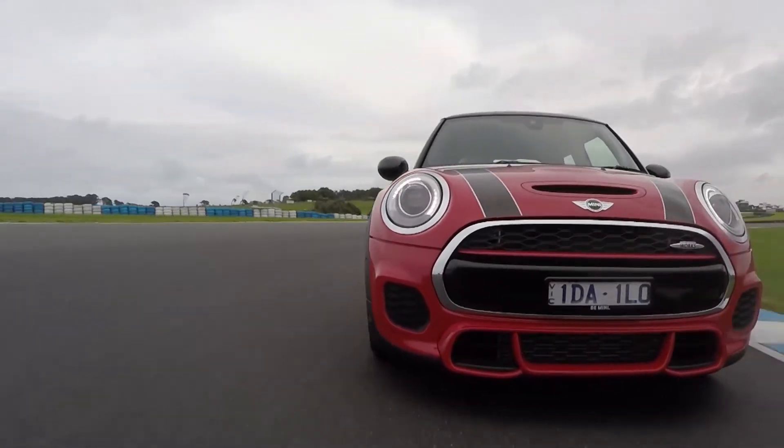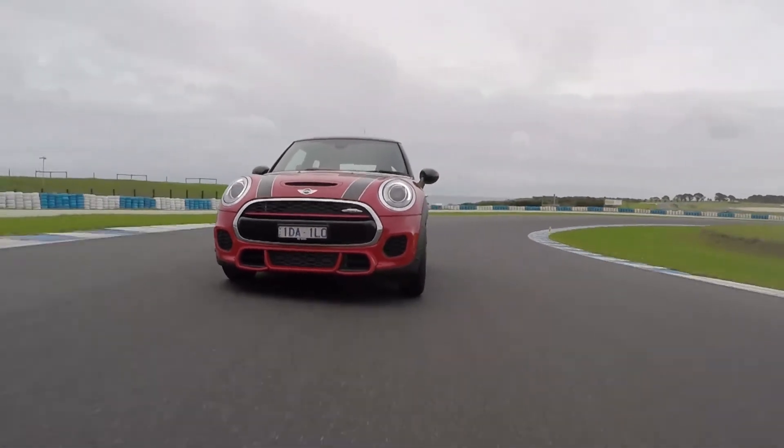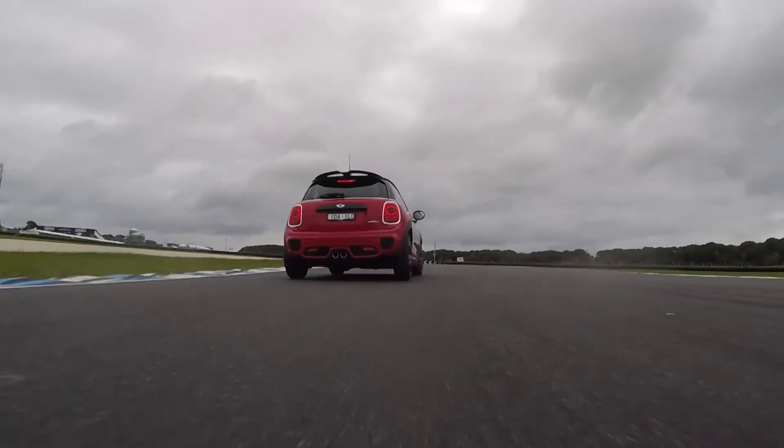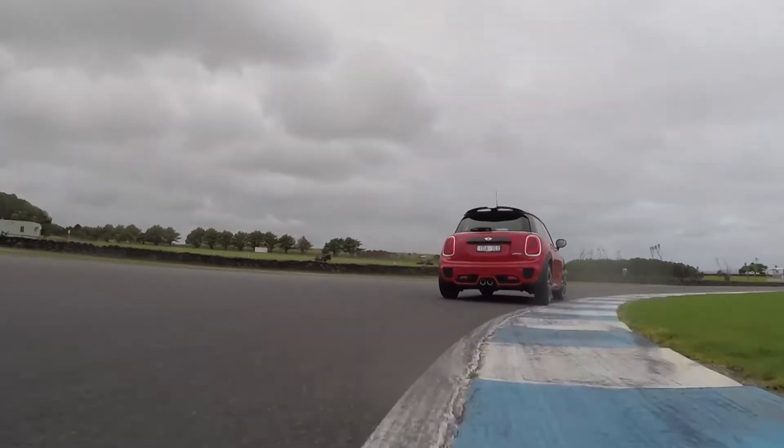Like most modern cars, it naturally favours understeer, but gentle rear steering can be induced on lift off. There's no fancy mechanical diff, but the brake actuator diff lock does a great job of putting power to the ground, even in the wet.